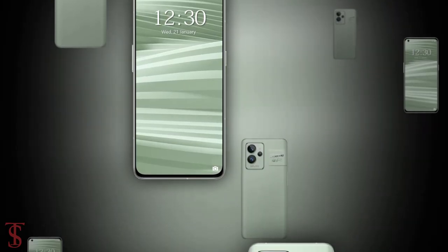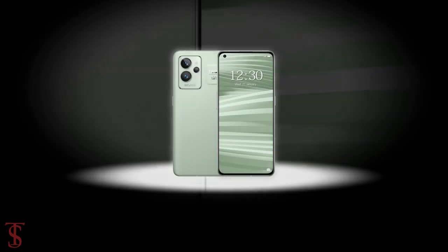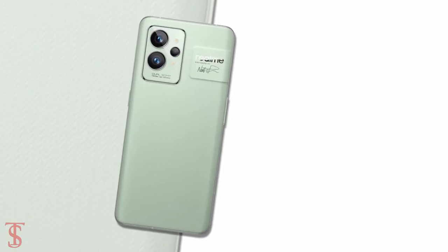So what do you guys think of the Realme GT2 Pro smartphone? Do let us know in the comment section below and stay tuned to our YouTube channel for more tech updates. Thanks for watching.